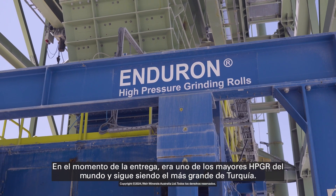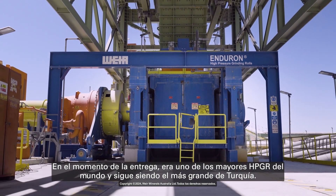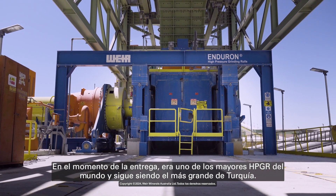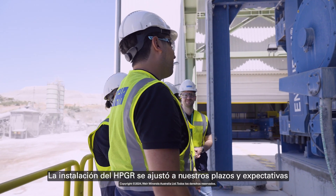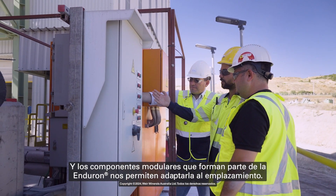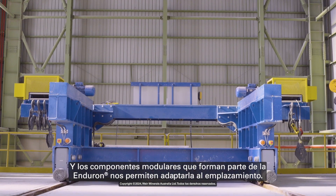At the time of the delivery, that was one of the biggest HPGRs in the world, and still the biggest one in Turkey. The installation of the HPGR fit our timelines and expectations, and the modular components that are part of the Enduron allow us to tailor fit it to the site.